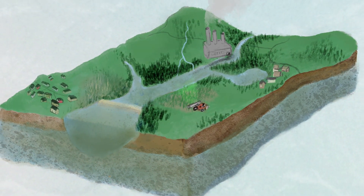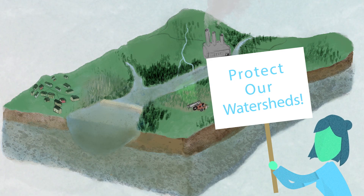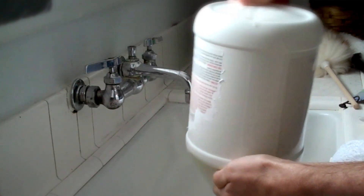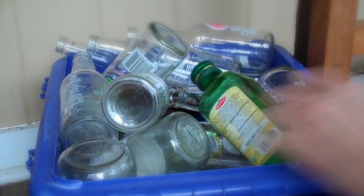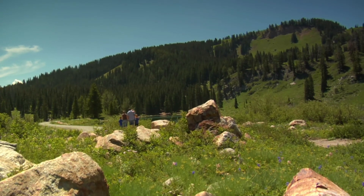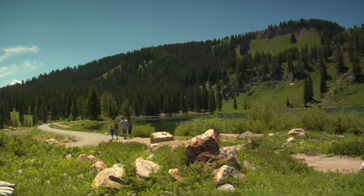So protecting our watersheds is a top priority. You can help. Conserve water and never pour hazardous chemicals down the drain. Remember to recycle and pick up after your dog. Take a walk with your family to get in touch with nature and learn more about your local watershed.